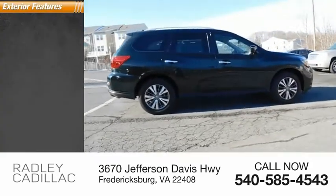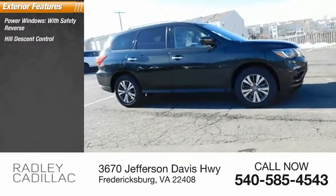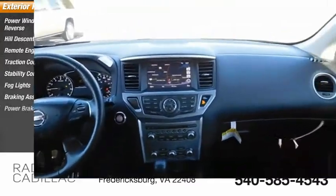Here are some of this vehicle's great options: power windows with safety reverse, hill descent control, remote engine start, traction control, stability control, fog lights, braking assist, power brakes.